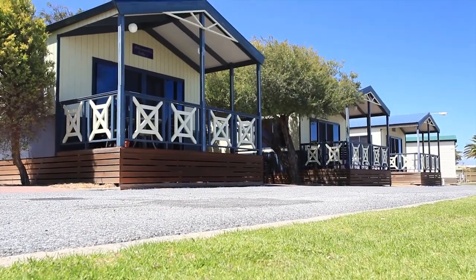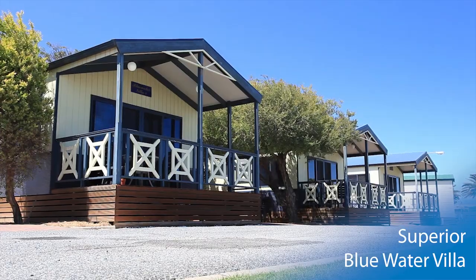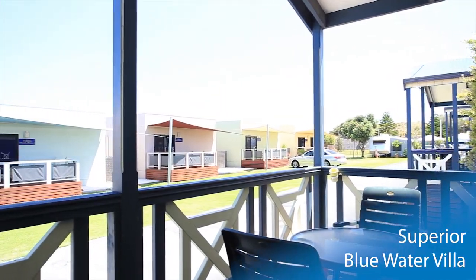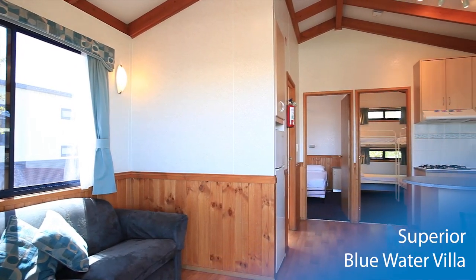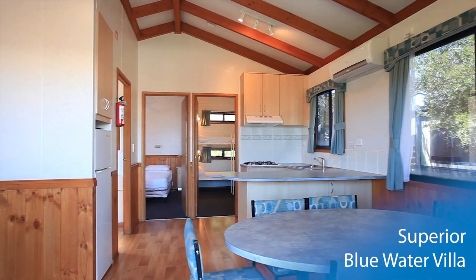The Superior Blue Water Villa also sleeps six people with a four-star quality rating. The undercover front deck overlooks the park grounds. A fully inclusive kitchen is complemented by the open-plan dining and living space with plenty of room for the whole family.